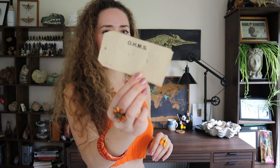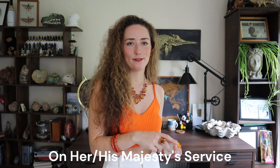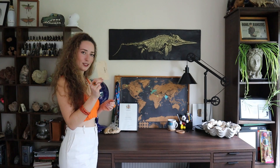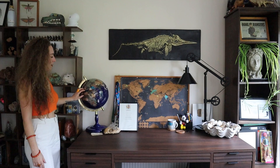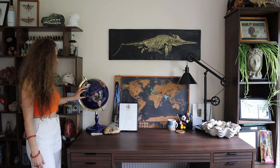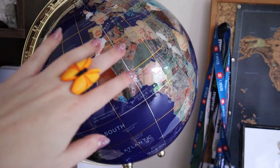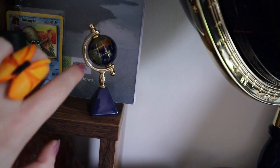I'm starting to label and database all my collections. I have these OHMS tags — I only have four of them but I'm going to use them as identification tags for my favourite fossils. I thought they were really cool, quite a fun little piece of history. And then I have my spectacular gem globe where all the different countries and continents are made up of different minerals — I'm just in love with it.